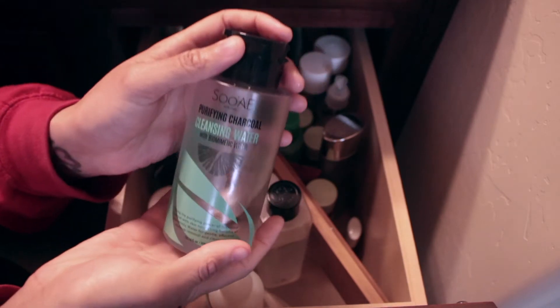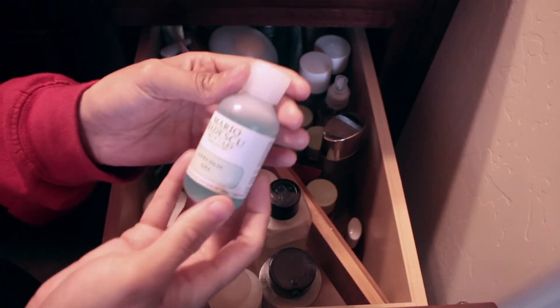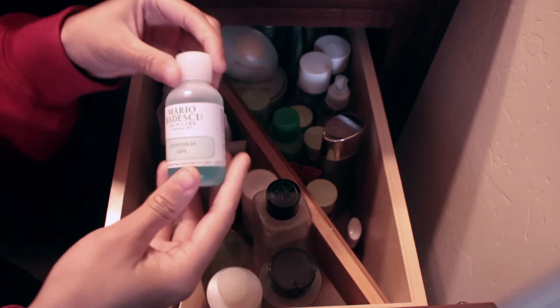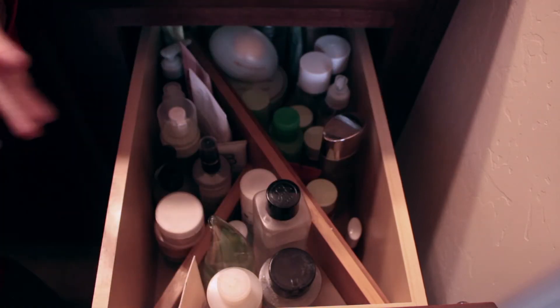This is by Su:m37 cleansing water, which is something I use every morning. And right here is this Mario Badescu glycolic gel. If you want to know what any of this stuff does, Google is your friend.